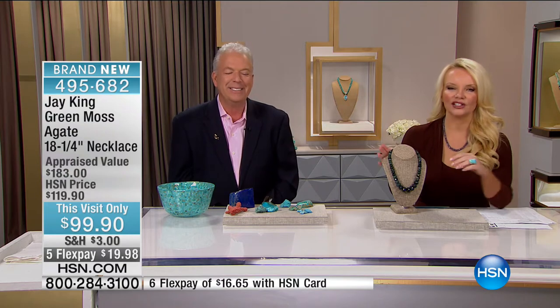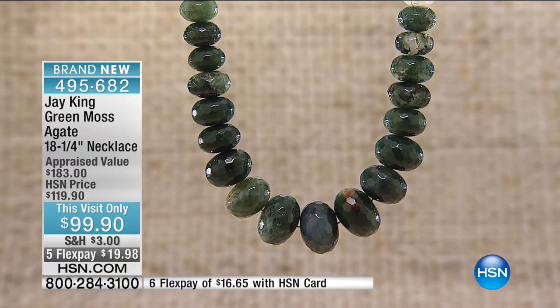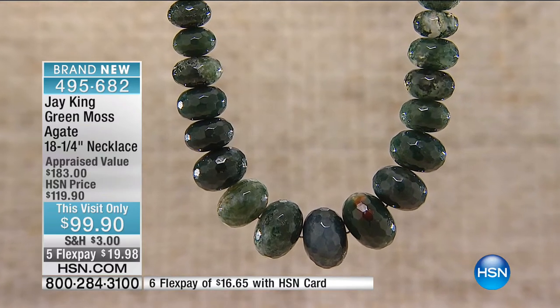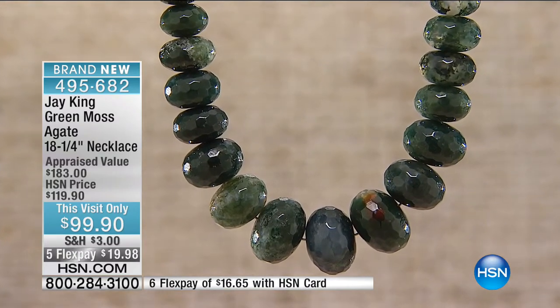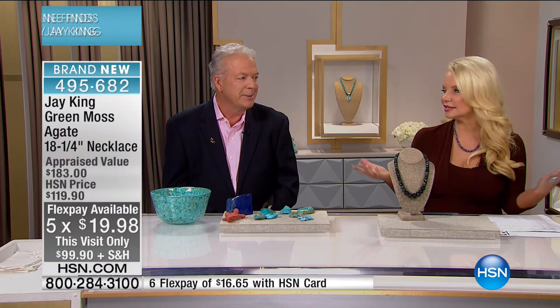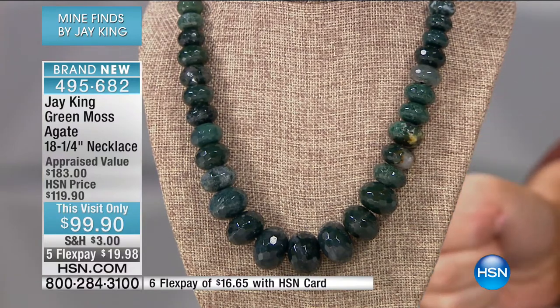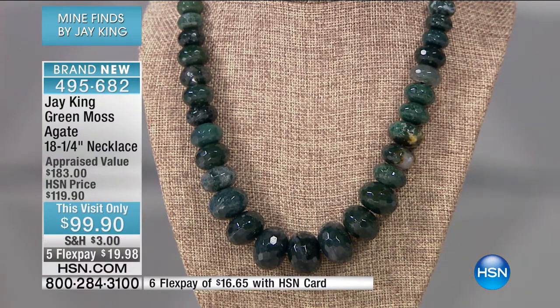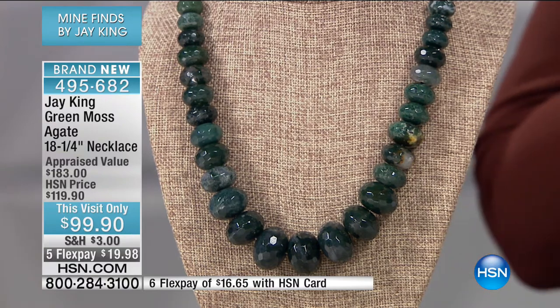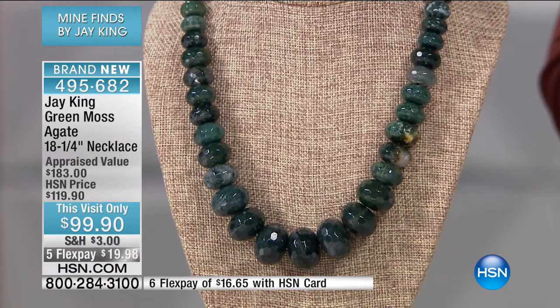Can you believe September is next week? We start wearing those beautiful fall colors and something to complement that perfectly is this gorgeous brand new green moss agate necklace, appraised at $183. We were going to do it for $119, but it's $99 this visit and it's under $20 on your charge card. When we talk about agate, it comes in such a wide variety of colors. Agates are exclusive to that one deposit — people spend their whole lives studying agates from around the world.